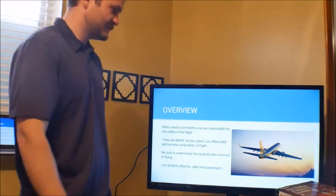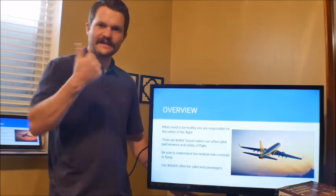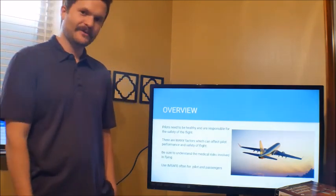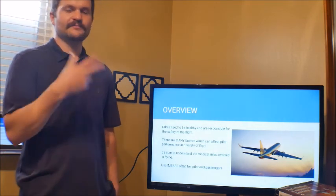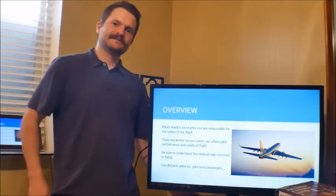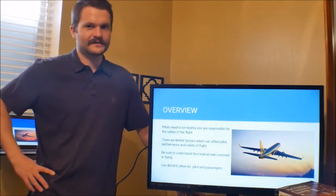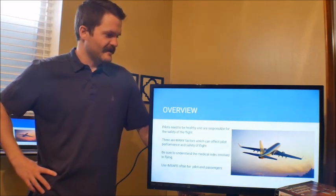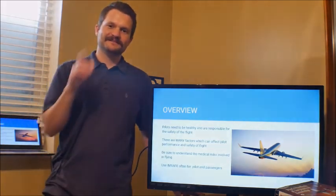Let's review. Aeromedical factors — pilots need to be healthy. If you want to be a safe pilot, you've got to be a healthy pilot. There are many factors which can get in the way, such as hypoxia, hyperventilation, middle ear and sinus problems, and everything we just went over. Make sure to understand them and the risks involved. Use I'M SAFE often for the pilot and passengers. That's our aeromedical factors lesson — thanks for watching, see you on the next one.